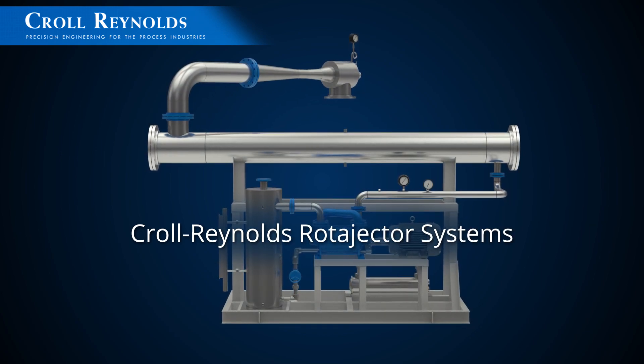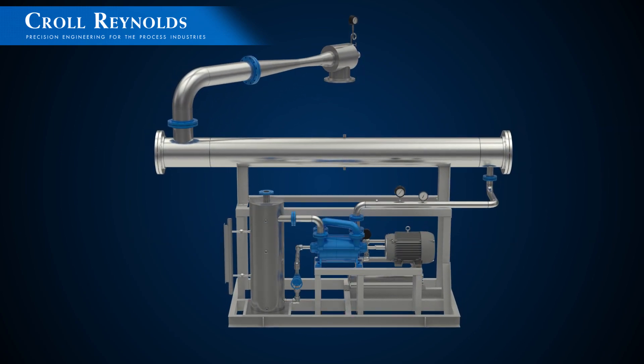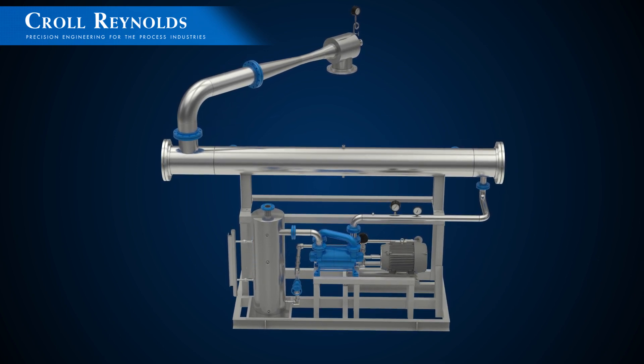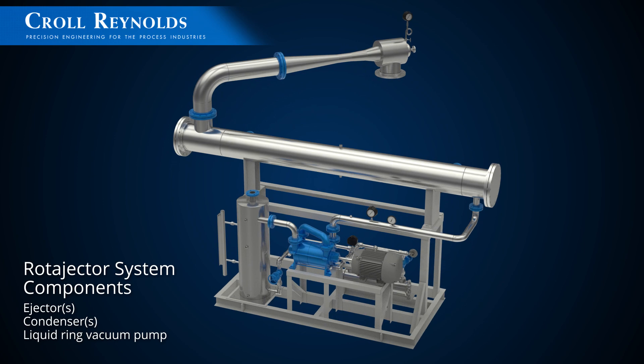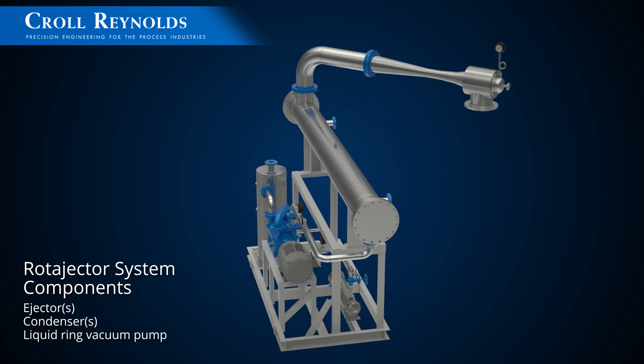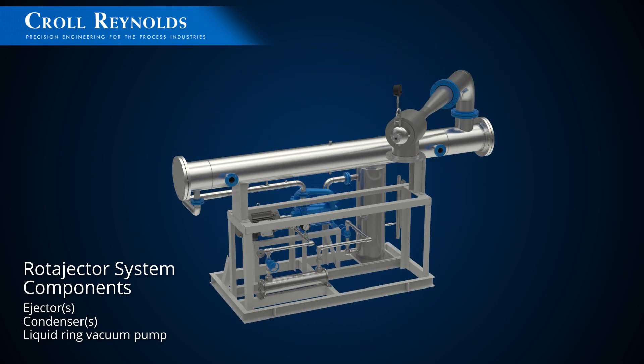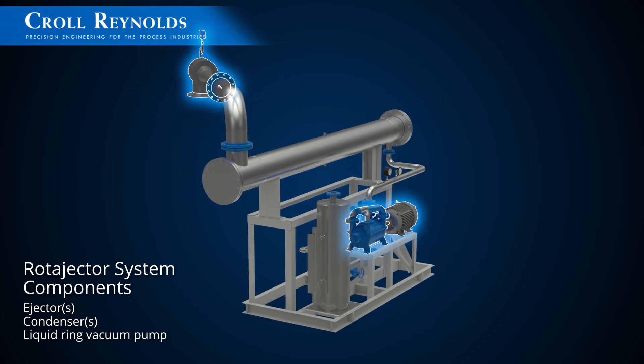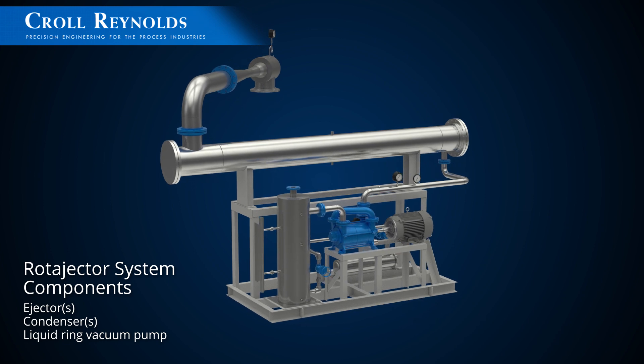Road ejector systems were developed by Kroll Reynolds vacuum engineers in the 1970s to address rising energy costs. Road ejector systems are high-efficiency combination ejector liquid ring vacuum pump systems, wherein the liquid ring pump replaces the final ejector stage of the system to reduce steam consumption.